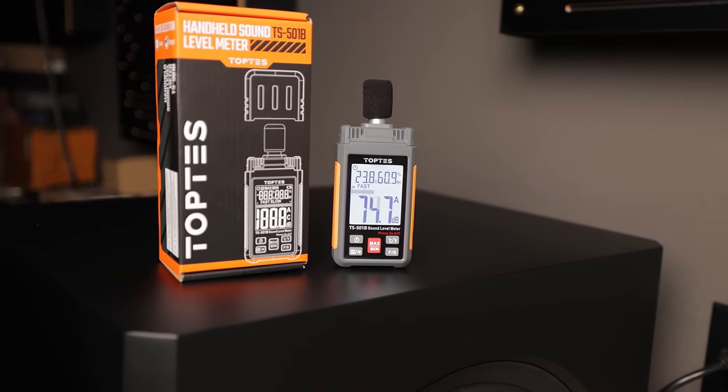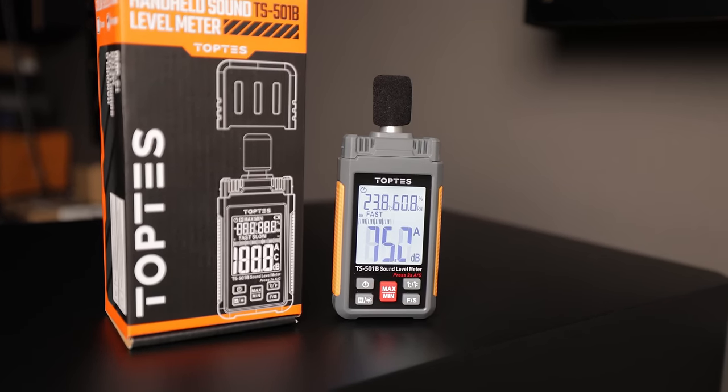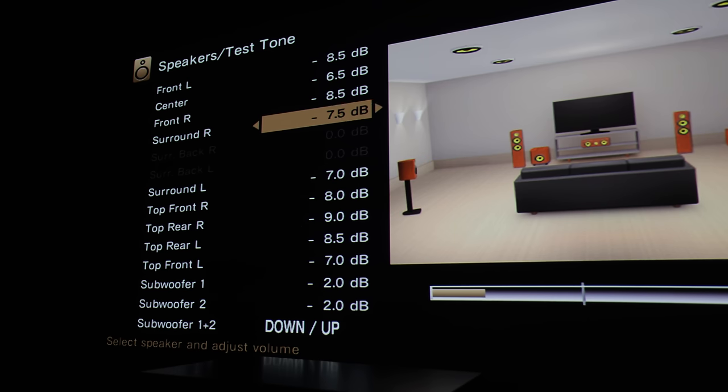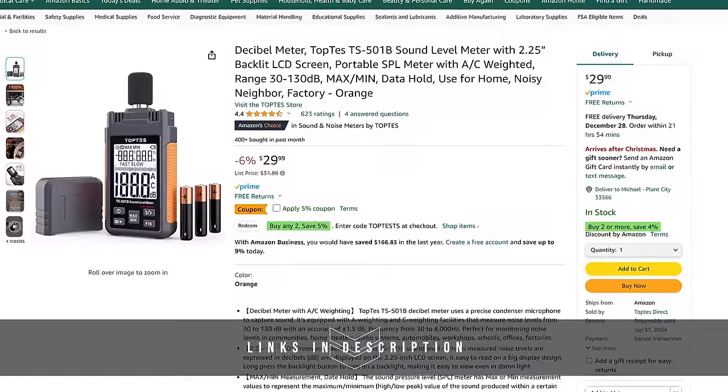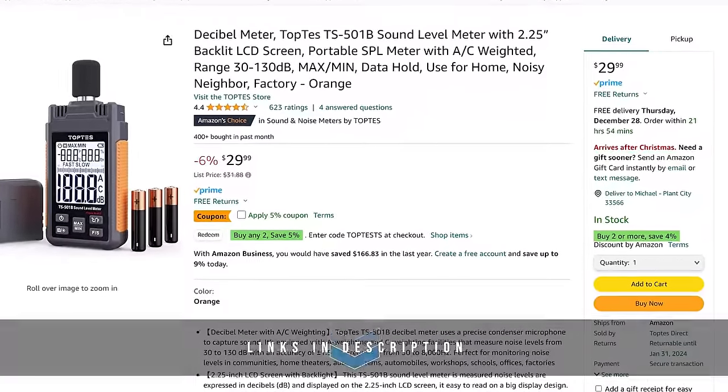After calibrating the system with Audyssey XT32, I verified the levels using an SPL meter sent to me by Toptease. This device allows me to measure the volume or SPL of each speaker from my listening position. As usual, Audyssey didn't get it right, so I manually adjusted the trim levels of each speaker so that they're all level matched on the SPL meter. Having all of your speakers level matched allows you to get a much more immersive experience. I found that the 1723 THX speakers make excellent speakers for both music and home theater.